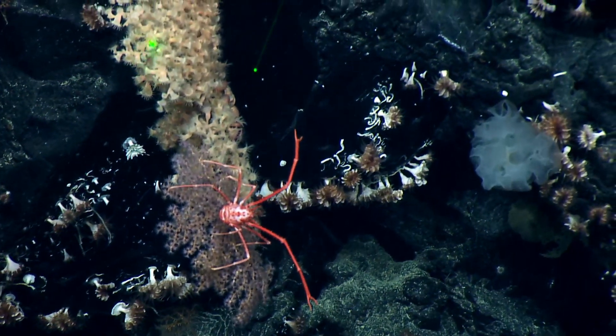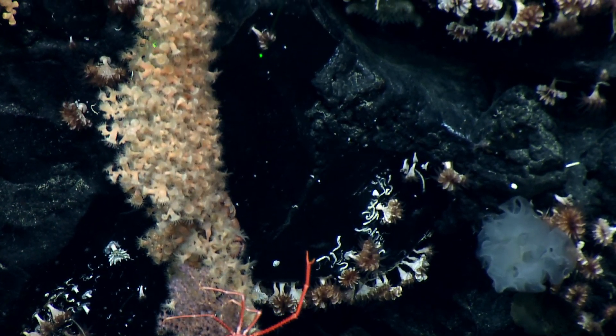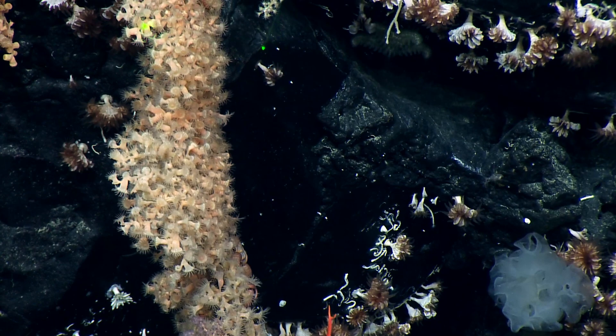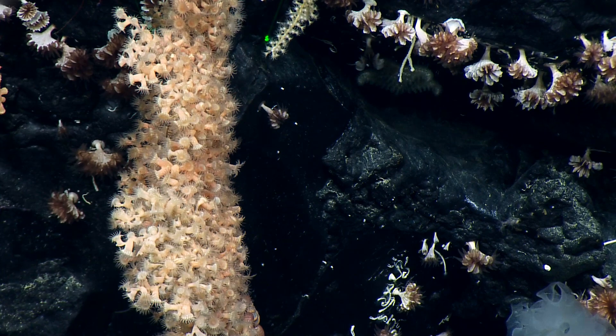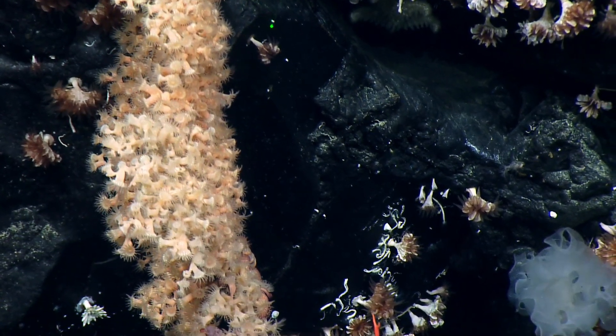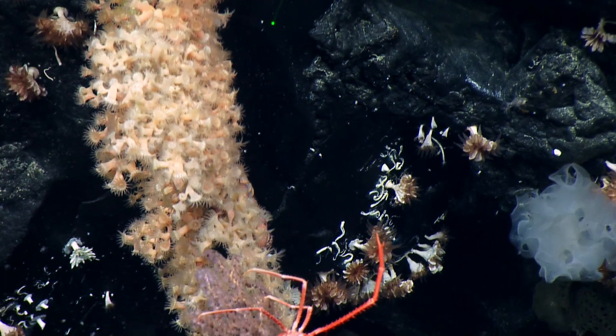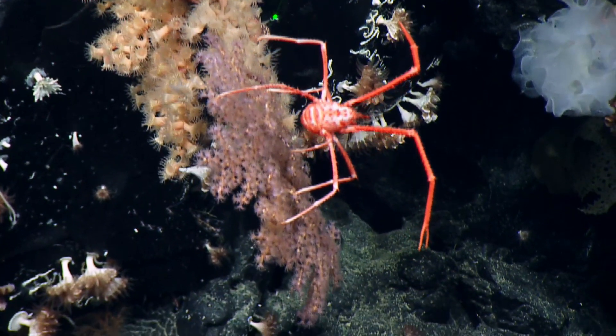There are several Galatheid squat lobsters. I figured they have to be different species. These are zoanthids, and on top of that Chrysogorgia there's a squat lobster. All this yellow is just a whole bunch of zoanthids growing on top of each other. That's wild.